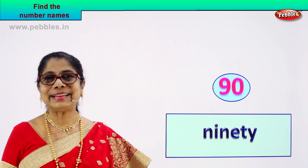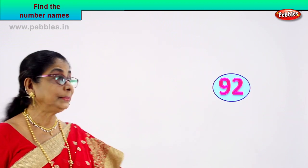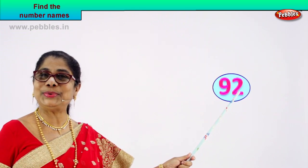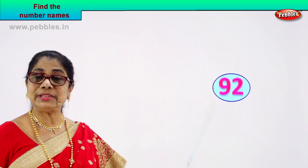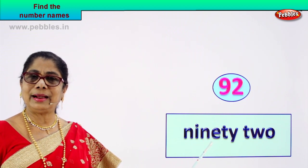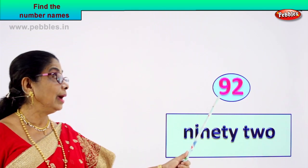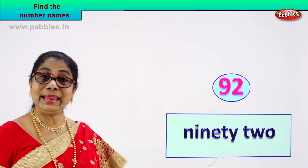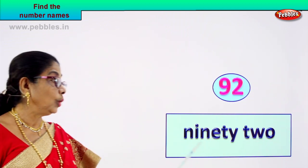Did you enjoy? Good. Shall we take another number and write the number's name? Call out the number. Nine, two — nine and two: ninety-two. You know the spelling of ninety, then you write two. The name of this number, ninety-two, is written as N-I-N-E-T-Y, T-W-O. Nine and two — ninety-two.